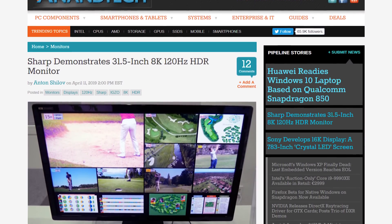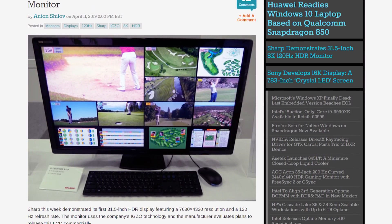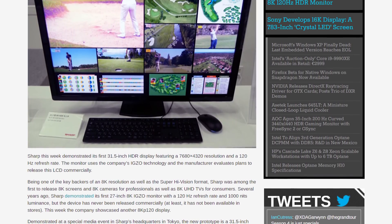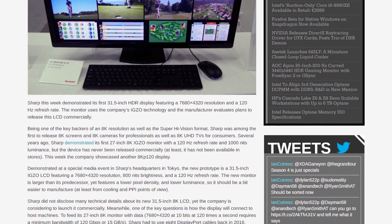We also have news of an 8K 120Hz display from Sharp with HDR capabilities including 800 nits of peak brightness. It's a 32-inch panel using IGZO technology. Not many other details were disclosed, but it's a cool look at what's coming in the next few years.